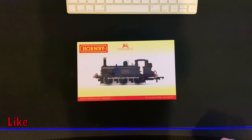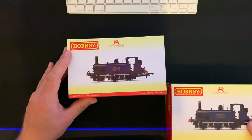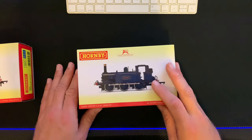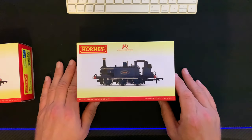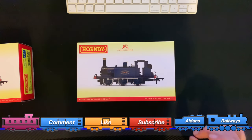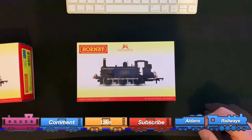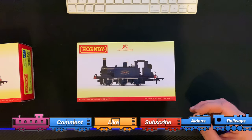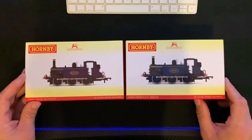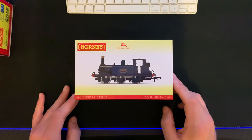Back when Hornby released details of their newly tooled Terrier locomotive, I actually purchased the Kent and East Sussex locomotive which was Rolvenden. After that, I managed to pick up a second-hand Hornby Bodium which was the old tooling. Back at the beginning of 2021 when Hornby announced the newly tooled Bodium, I decided to sell off the old tooled Bodium and put down a pre-order for this new tooled Bodium, therefore having both sister locomotives together in the new tooling.